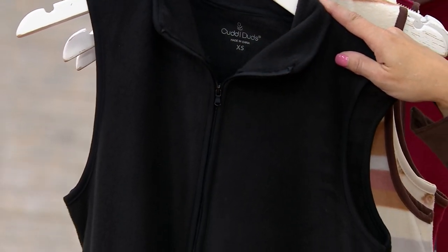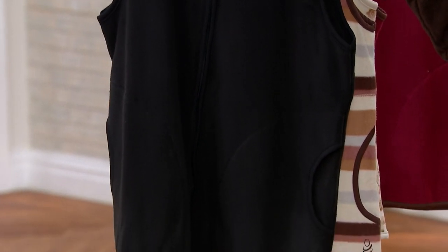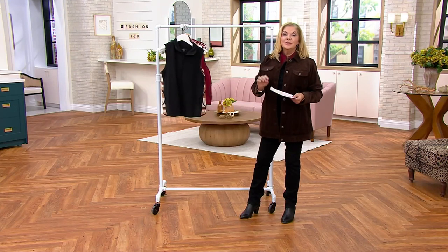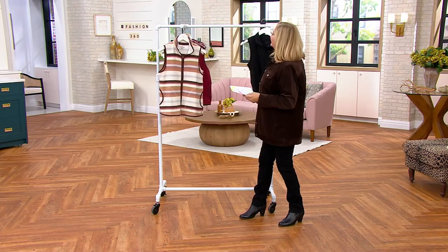Amazingly priced. Getting it home using a credit card is $7 on this. It comes in extra small, small, medium, large, extra large, 1X, 2X, and 3X. We're going to show you the size chart as I invite in Carrie Brescia, who works with our Cuddle Duds team.